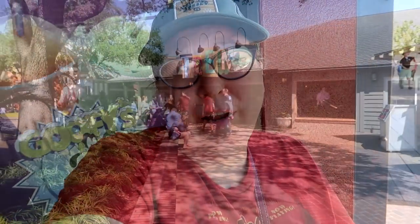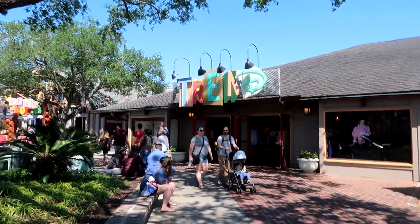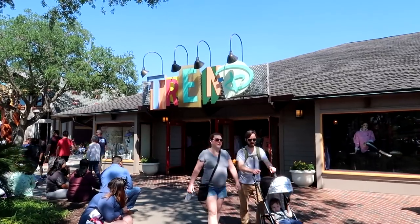Holy cow, there were so many people in that tiny little store! Sorry I couldn't show you everything at the counter — couldn't get anywhere near it. For me, it's not a trip to Disney Springs until I go into Trendy and drool over all the stuff I cannot afford to buy.